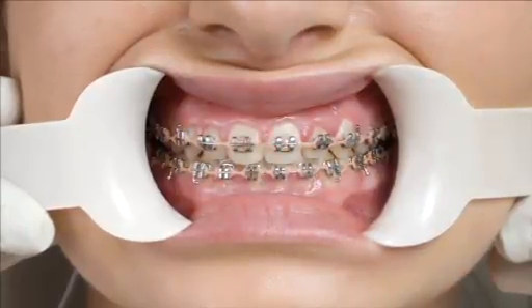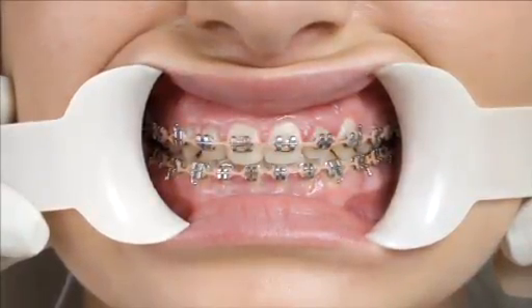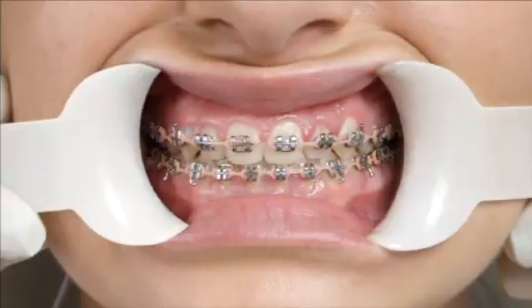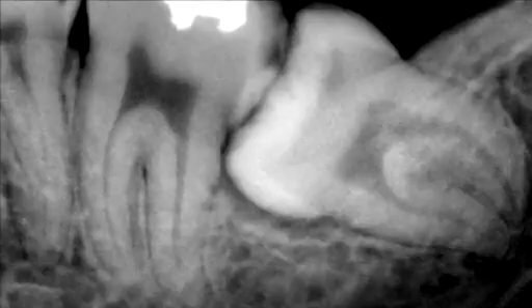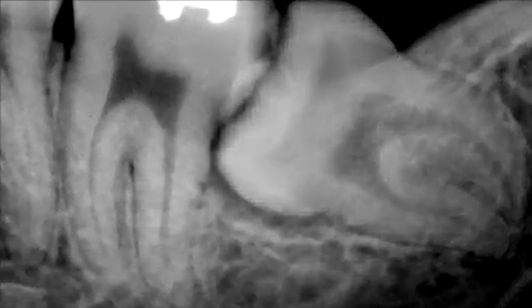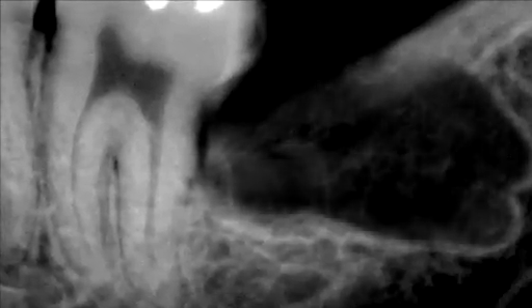In some cases, your wisdom teeth are in fact healthy, but because of orthodontic treatment, they need to be removed anyway. In other cases, your wisdom teeth can become impacted or only partially erupt through the gum in a misalignment. When impacted or partially impacted, your wisdom teeth can cause swelling, pain, and even infection of the surrounding gum. They can also put pressure on the adjacent teeth, which can result in permanent damage to these otherwise healthy teeth and their surrounding bone.